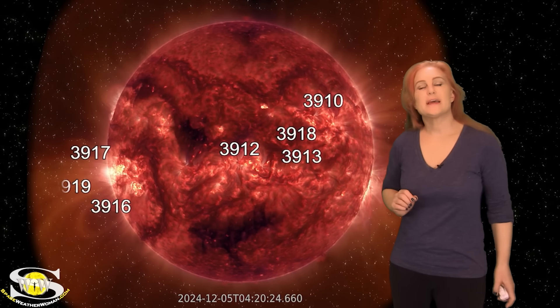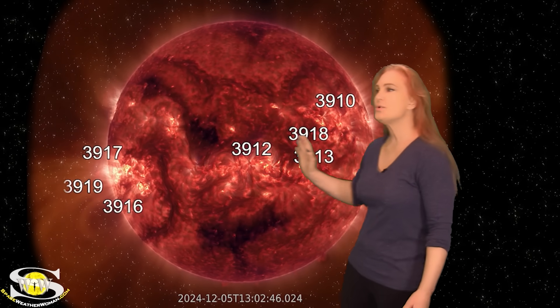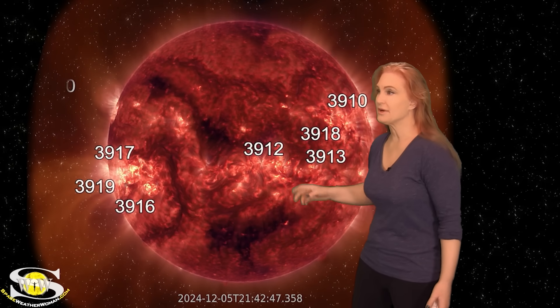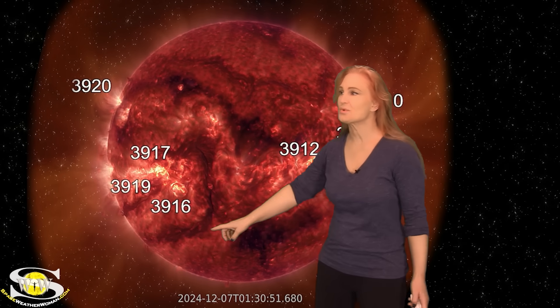Space weather this week is staying a bit on the calm side. As we take a look at our Earth-facing disk, we do have a lot of active regions in Earth view, including a couple big flare players like Region 3912 and Region 3917. But most of the activity this week is from small mini solar storm eruptions and from some fast solar wind we're seeing from this coronal hole, and soon from this big coronal hole right here.